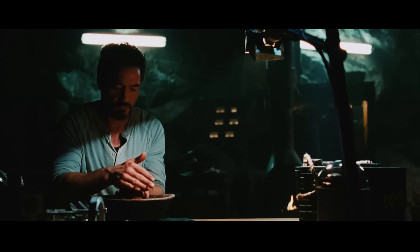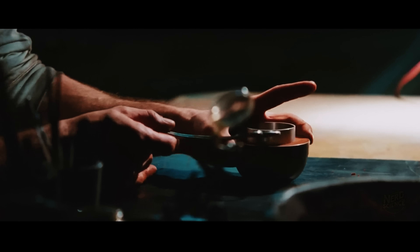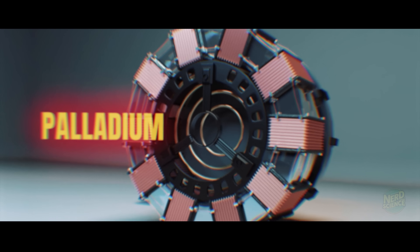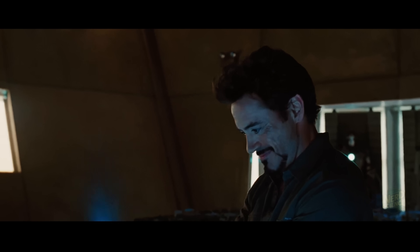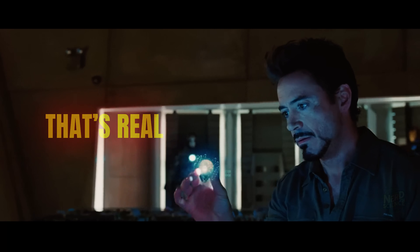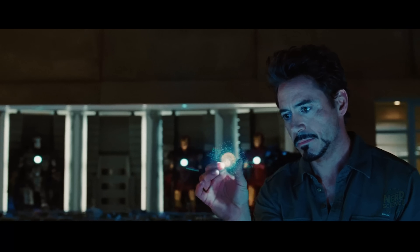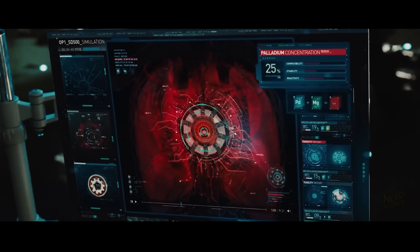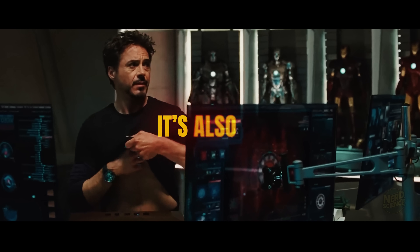And that's assuming it's even possible — which right now, it's not. Remember the palladium poisoning subplot in Iron Man 2? That's real. Palladium is highly toxic; long-term exposure can damage your liver, kidneys, and nervous system. So not only is the ARC reactor impossible, it's also deadly.